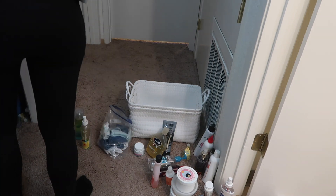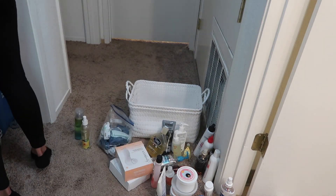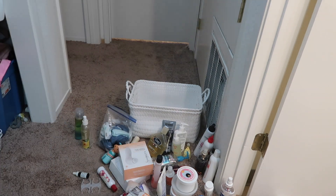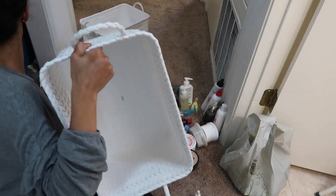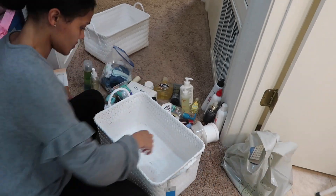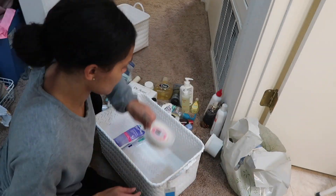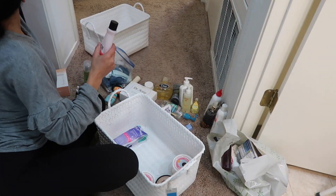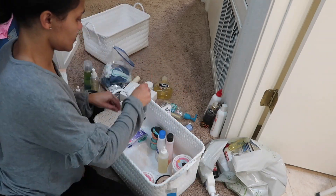I started taking out all the health and beauty products. I kind of had an organized chaos going on, so everything had an area and for the most part everything was kind of together. I took all my health and beauty things out and started going through them — seeing what was still good, what I wanted to keep, throw away, or donate. Everything I kept I put in a basket and everything I didn't want or that was no longer good I put in a bag or to the side.